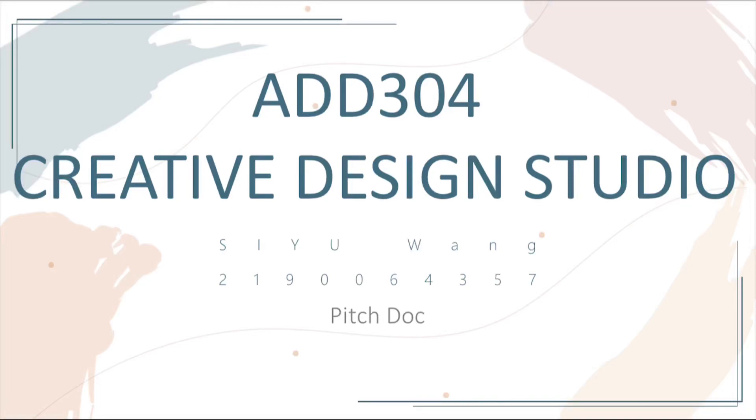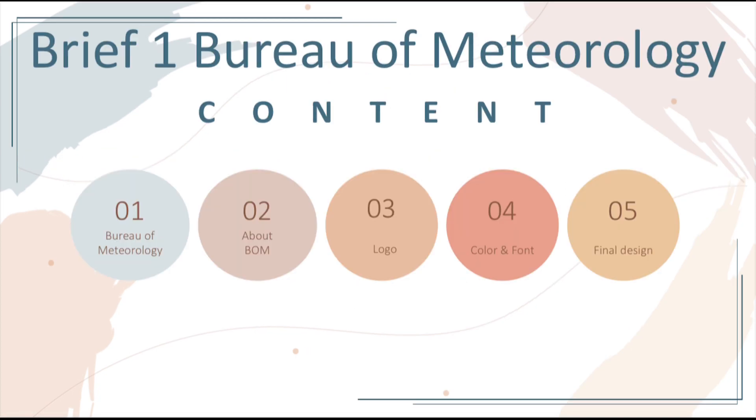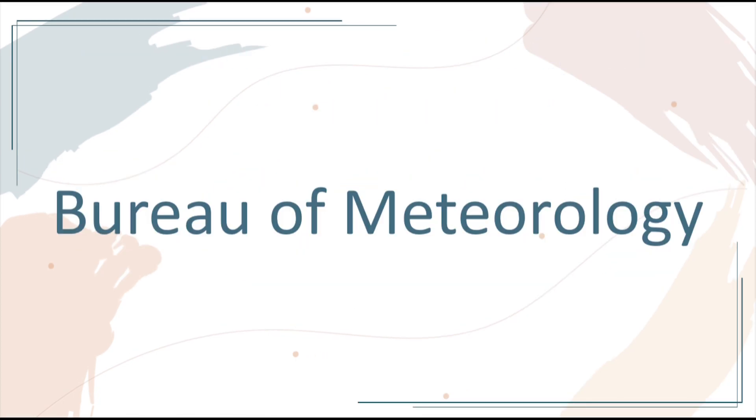Hello everyone, I'm Si Yu Wang. Today I want to talk about creative design studio ITRIS BRIEF 1, Bureau of Meteorology.